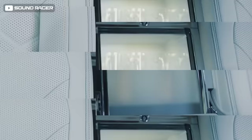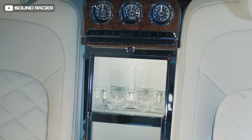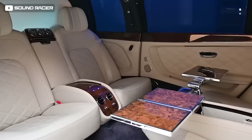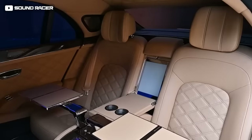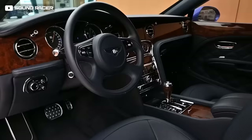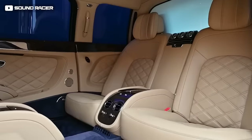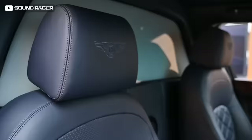Stepping inside the Bentley Mulsanne Grand Limousine, you'll find a bottle cooler with bespoke flutes between the rear seats, complete with Mulliner bespoke crystal tumblers, foldable veneer picnic tables with iPad docking station and USB chargers. The high-tech air conditioning HVAC system offers two separate zones for the rear cabin. One of the coolest features on this Bentley is the smart glass divider — for the first time on a Bentley, it separates the driver from the rear passengers.